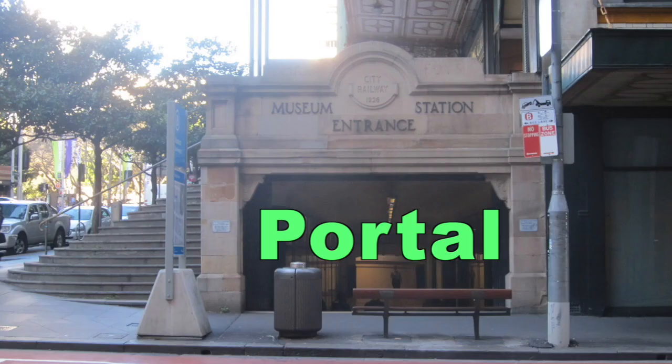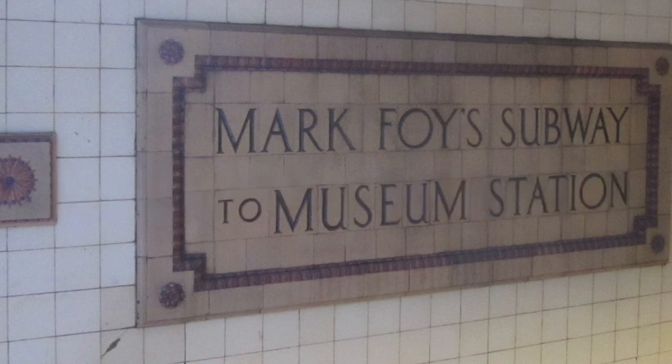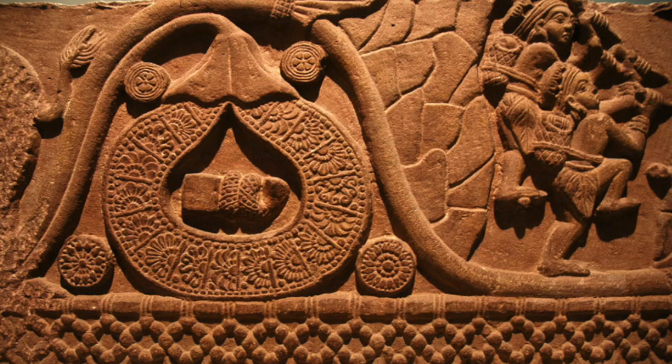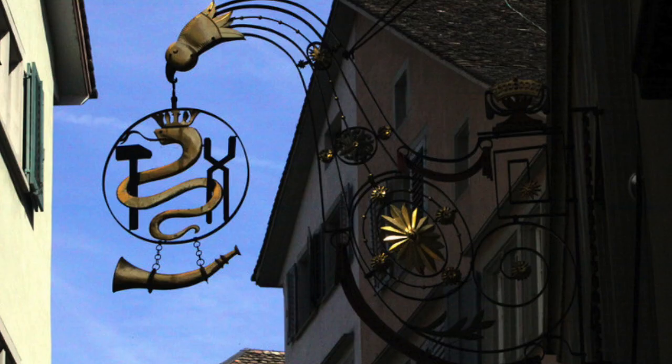The Museum train station entrance — I just noticed the flowers in there and it kind of reminded me of a portalway, with the flowers going through. You can see this within the goddess Nut from Egypt. You can also see the symbology coming through the portal in India, and that same symbology in Switzerland also.